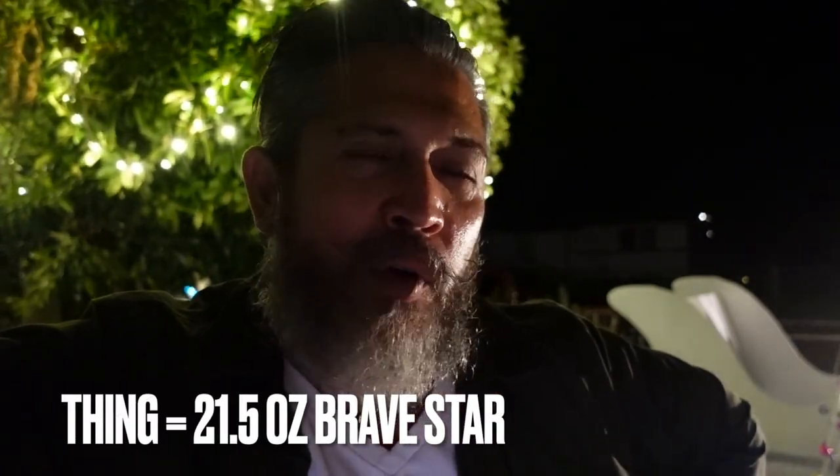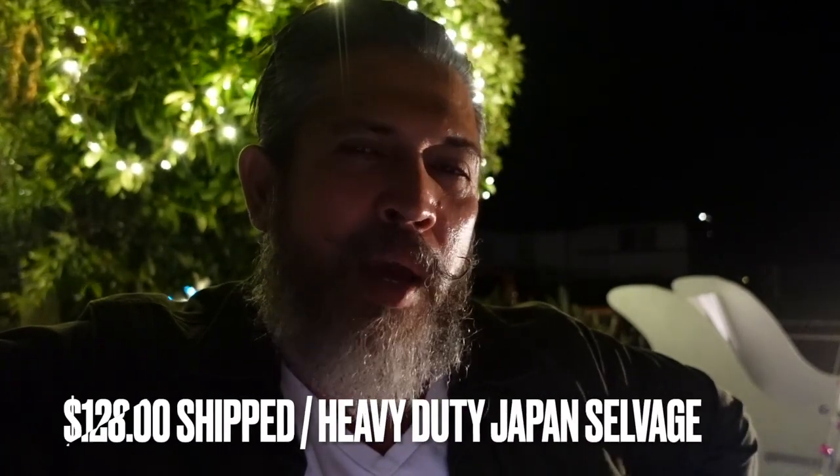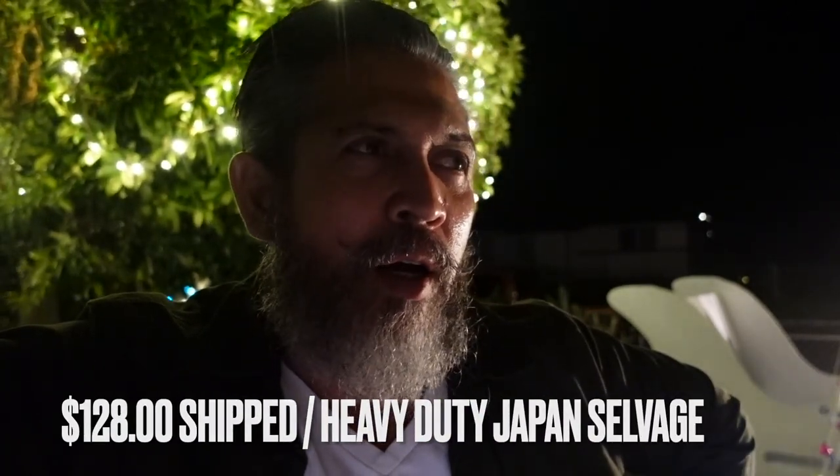I've had to do this video in segments because I've been busy the last couple days. Here I am filming outside in the evening after dinner, smoking a cigar. One reason I love these jeans is that they are freaking cheap — for $128 you're getting Japanese-made selvedge.